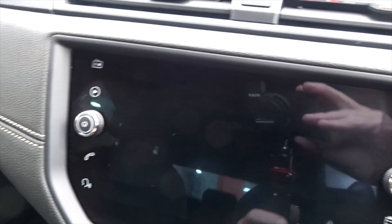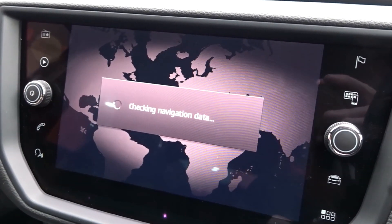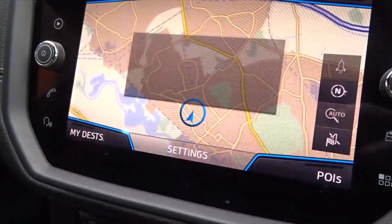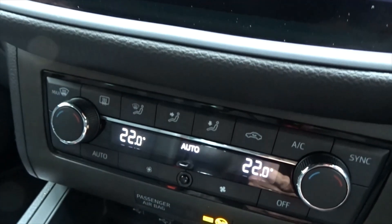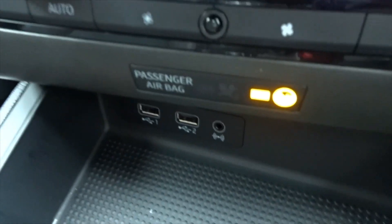Entertainment is provided by a touchscreen DAB radio which also features satellite navigation. It has the rear view camera built in, and there's also full Bluetooth device connectivity. There's air conditioning with dual-zone climate control, plus both USB and auxiliary device ports.